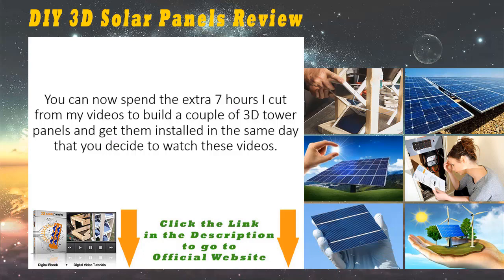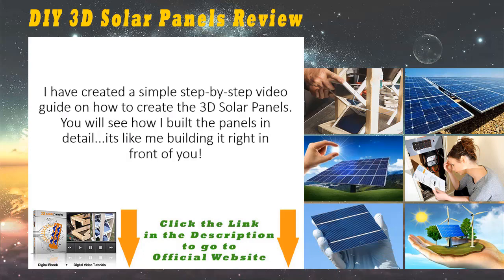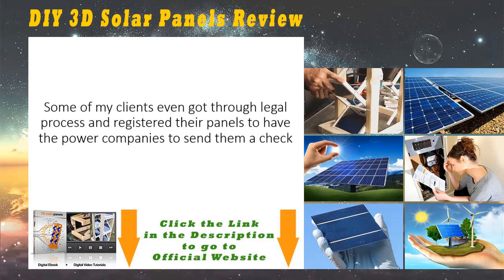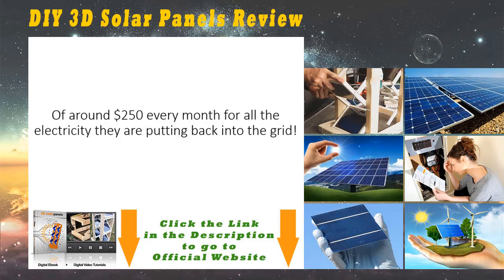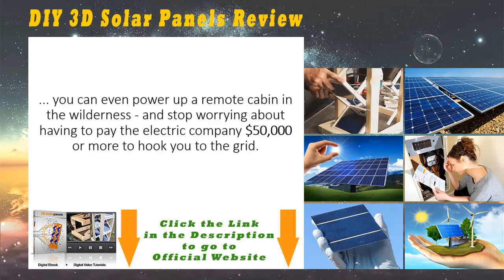Here's what I have for you: I have created a simple step-by-step video guide on how to create the 3D solar panels. You will see how I built the panels in detail — it's like me building it right in front of you. Once your first panel is constructed, you can enjoy savings of $80 or more. Some of my clients even went through the legal process and registered their panels to have power companies send them a check of around $250 every month for all the electricity they are putting back into the grid. You'll be able to power up any kind of household appliances, from lamps and toasters to electricity hogs like refrigerators and AC.